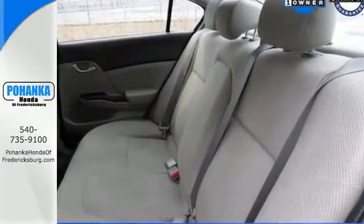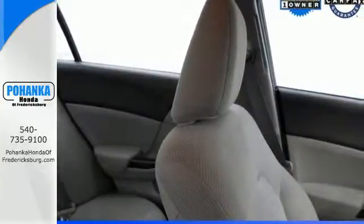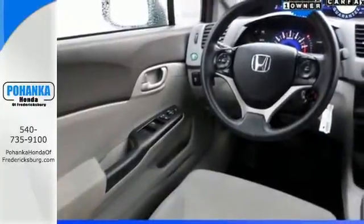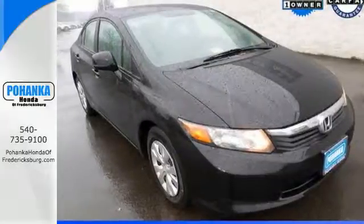Standard features include a four-wheel independent suspension, anti-lock brakes for your safety, and keyless entry for your convenience. The tops in fun, fuel economy and reliability. That's this Civic. Make it yours today.